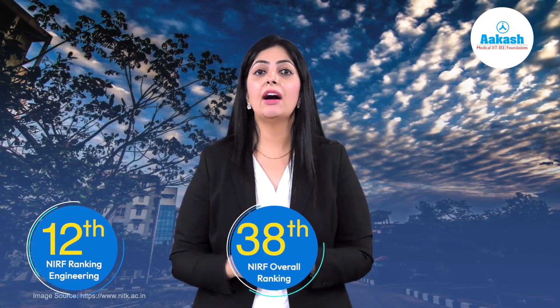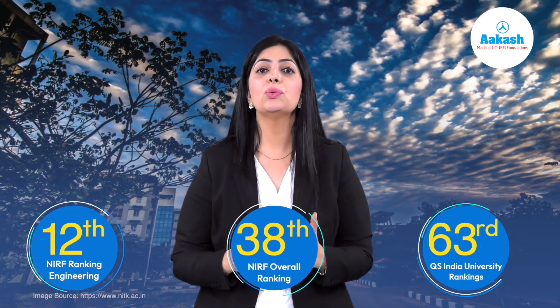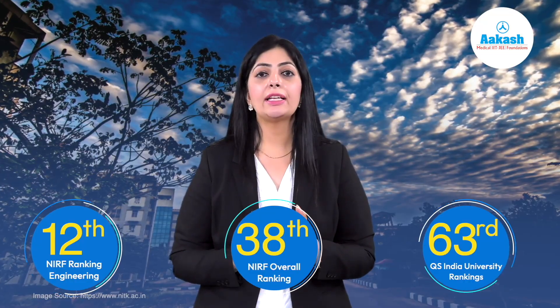NITK Suratkal is considered one of the best engineering colleges in the nation. The institute ranks 12th in the engineering category, 38th in the NIRF overall, and 63rd in the QS India University Rankings.